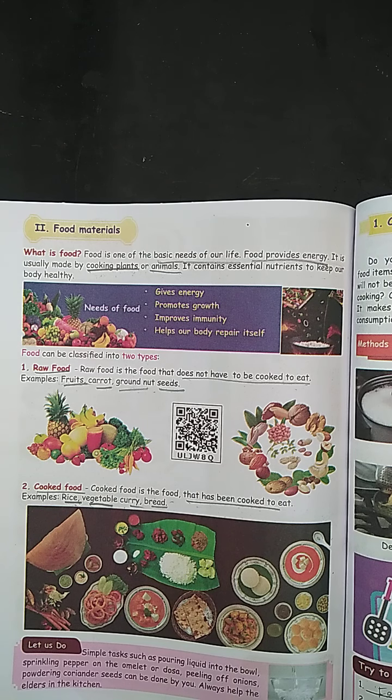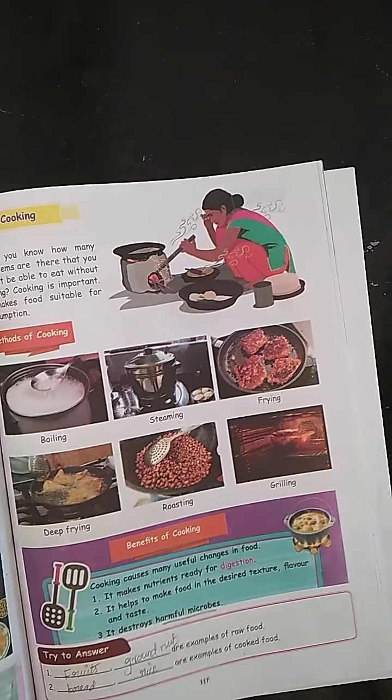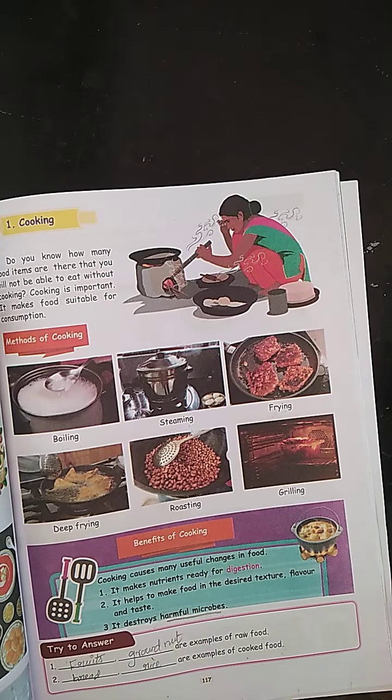Examples of cooked food are vegetable curry, bread, rice, etc. Cooking is very important — it makes food suitable for consumption. Next, we learn the methods of cooking.